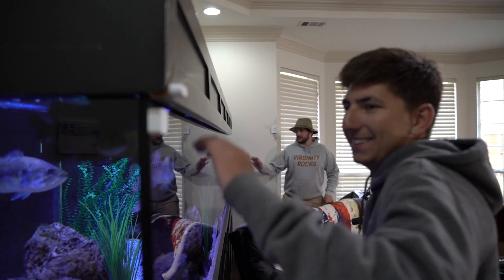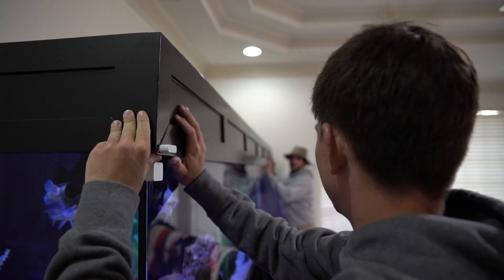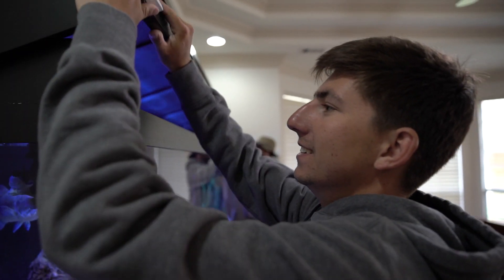We put one of these SimplySafes on here. You don't want someone to break into the tank and steal Gary, right? Simply Safe.